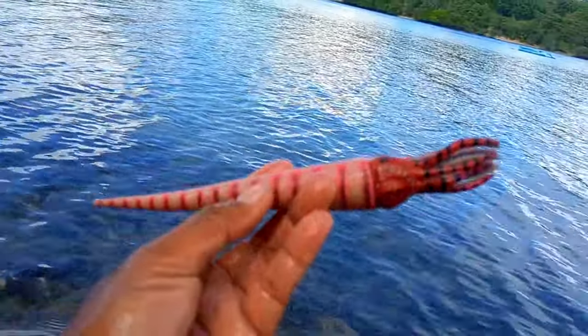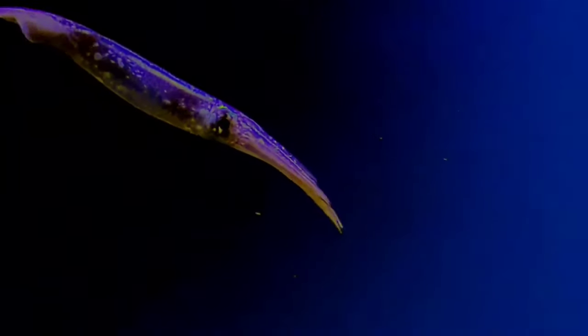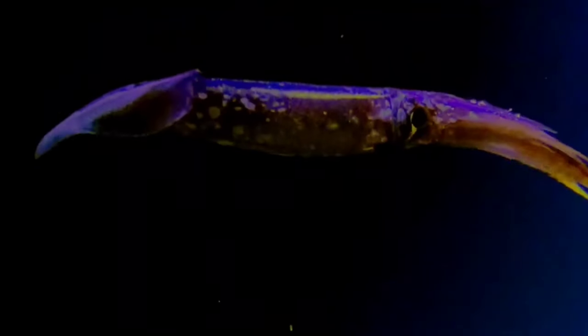This is a decapodiform. Decapodiformes is a superorder of Cephalopoda consisting of all cephalopod species with 10 limbs — specifically eight short arms and two long tentacles.